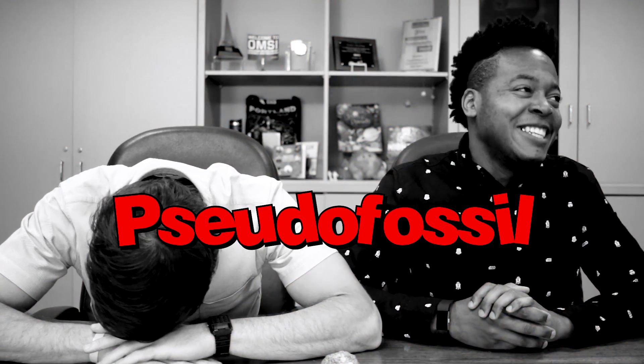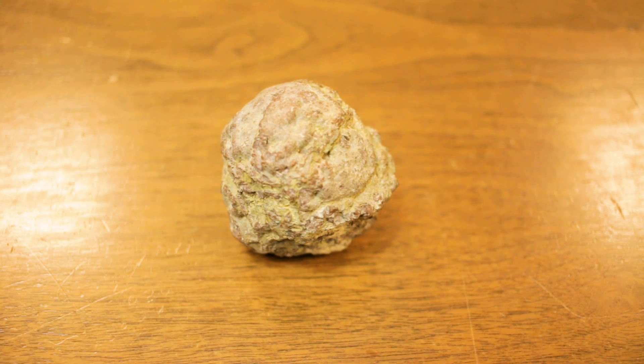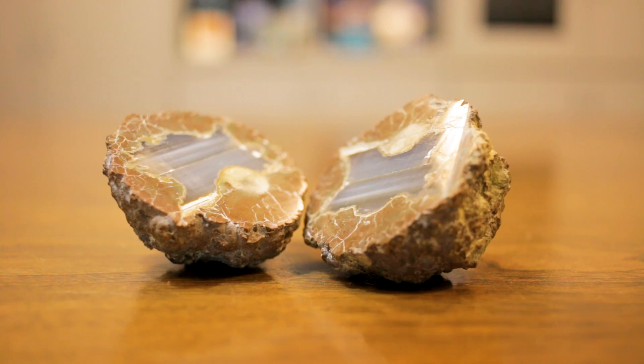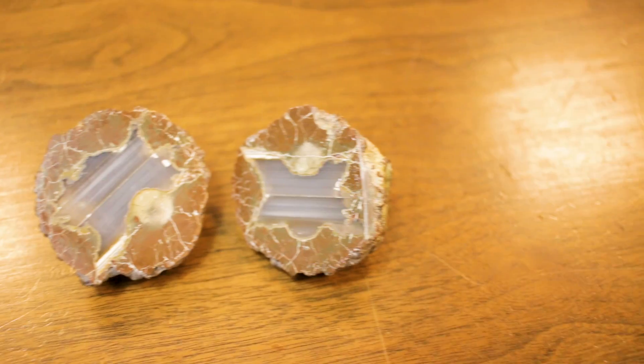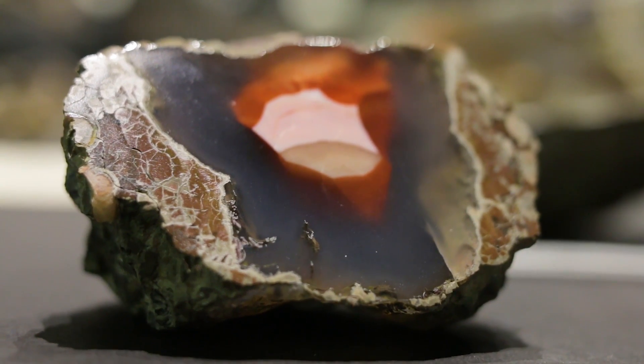Sorry Dustin, you are incorrect. Behold the mighty thunder egg — ordinary-looking rocks born in the gas pockets of lava. Opening a thunder egg reveals an extraordinary mineral core. Fun fact: the thunder egg is the official state rock of Oregon. Don't feel bad — as long as you are learning, you are a winner.